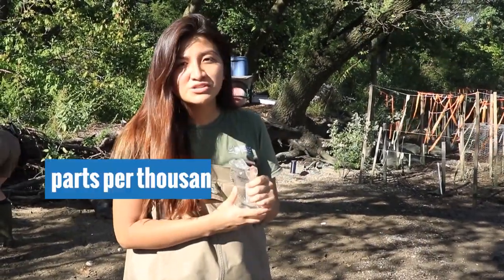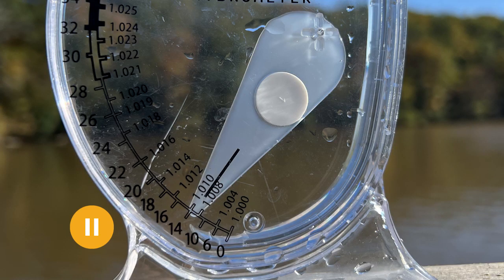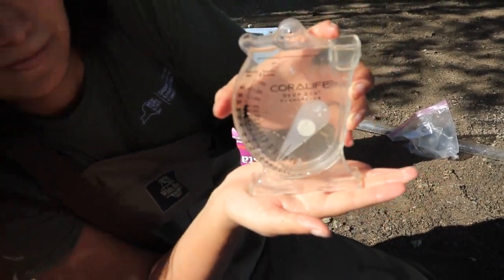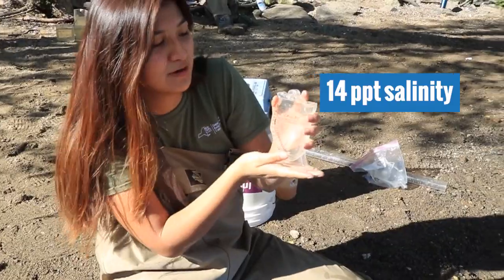The next thing we're going to measure is salinity — the amount of salt in the water. We measure this in parts per thousand. We fill up the instrument and the reading comes to about 14 parts per thousand.